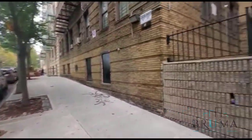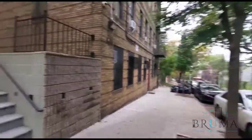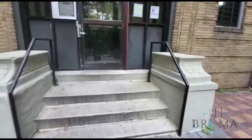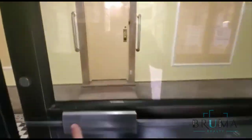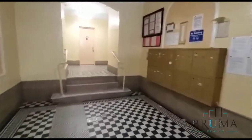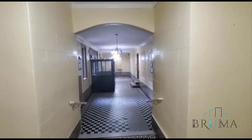1344 University Avenue. We're going to look at apartment number 3CS. This is a huge one bedroom apartment.